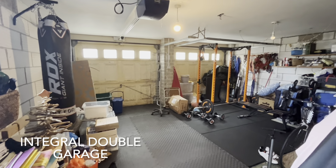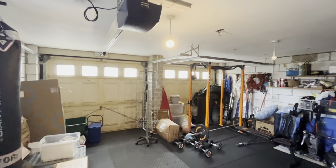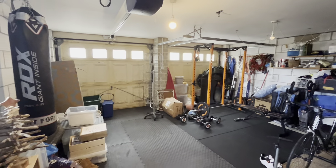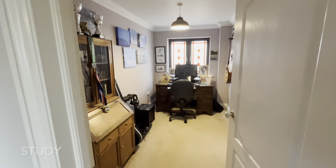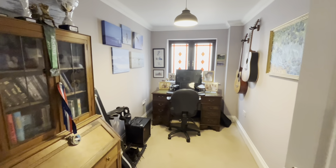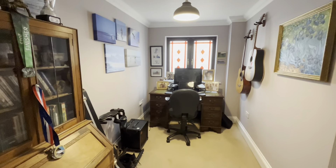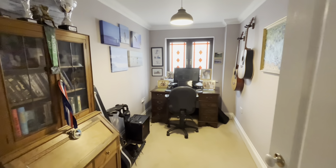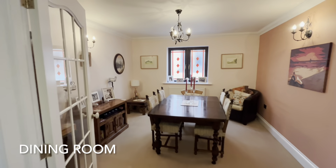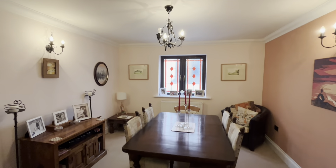The reception hall also opens to the large double garage, and there is also a study leading off this space, and here is the dining room — a good entertaining dining space.